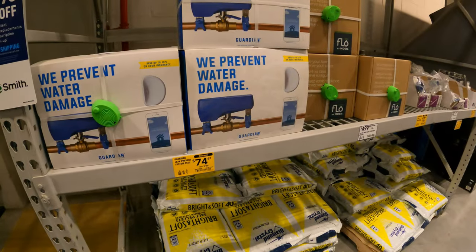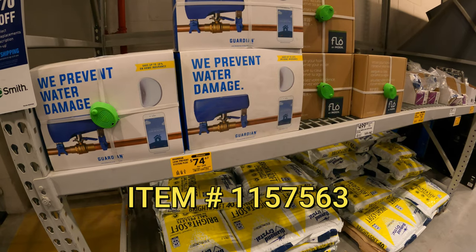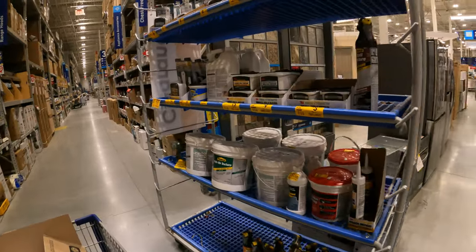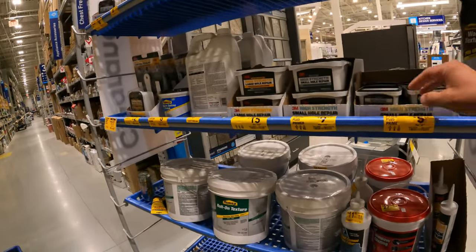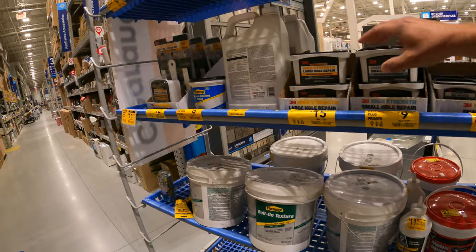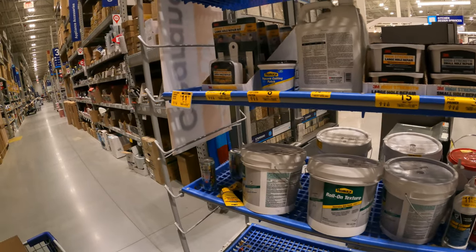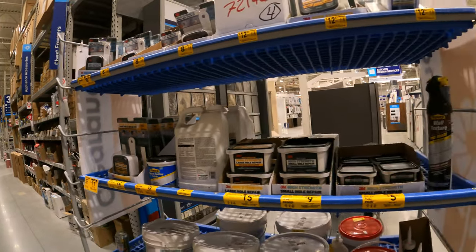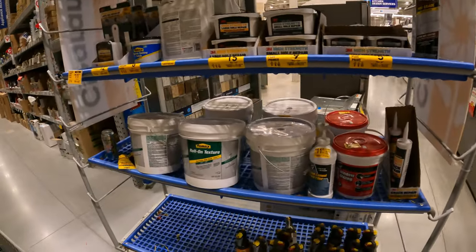Now let's keep moving and find some more deals. Guardian Link Prevent System Plus, $75 down from $299. Let's make our next stop over in the back aisle, but first let's check this little clearance nook. Looks like some patchwork — small hole, large hole repair kits — a couple bucks off. Actually a lot of patch repair stuff in here.